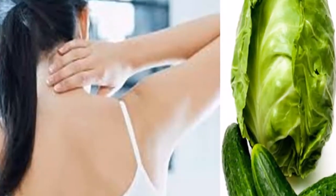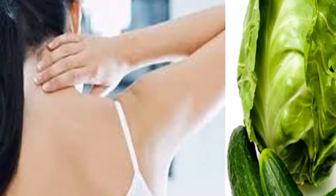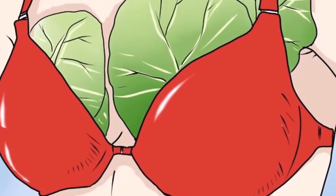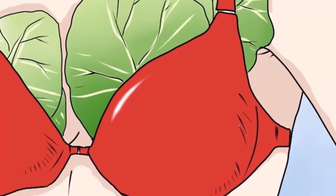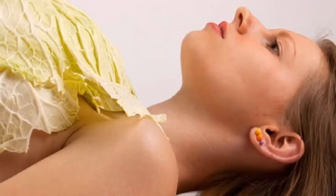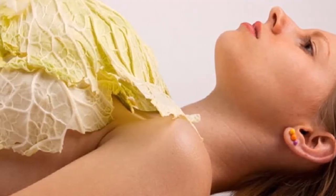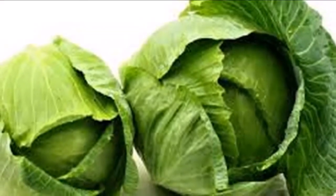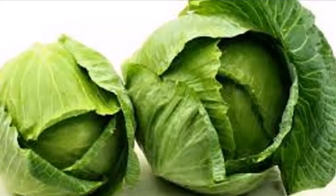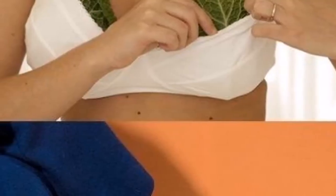Cabbage is nutrient-packed and low in calories. It has high content levels of calcium, iron, iodine, potassium, sulfur, and phosphorus. In the vitamins department, it is loaded with vitamins A, B1, B2, B6, C, E, K, and folate. This humble vegetable is a rich source of phytonutrients which help boost our defense mechanisms.